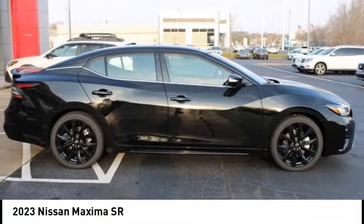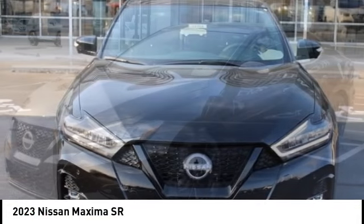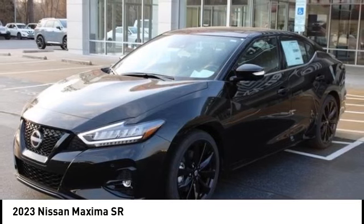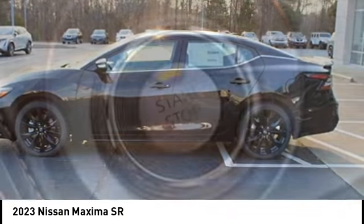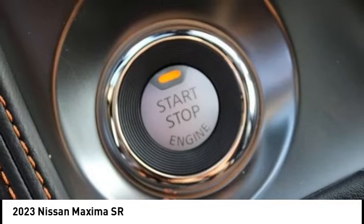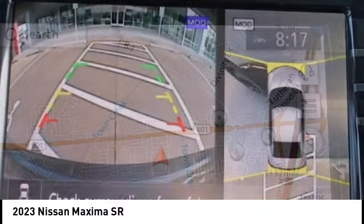Make a great choice today with the 2023 Maxima. Maxima offers elegance with an edge. The spacious interior provides refined comfort for up to five passengers. Advanced technologies such as Nissan Intelligent Key and Push Button Ignition offer convenience and control.